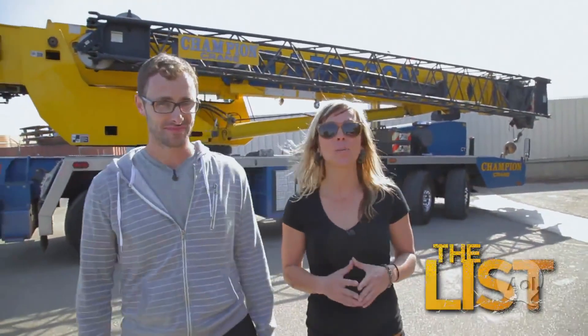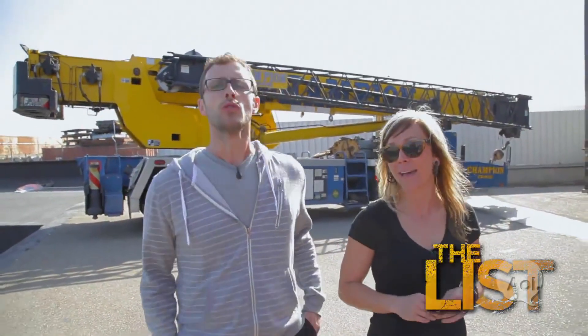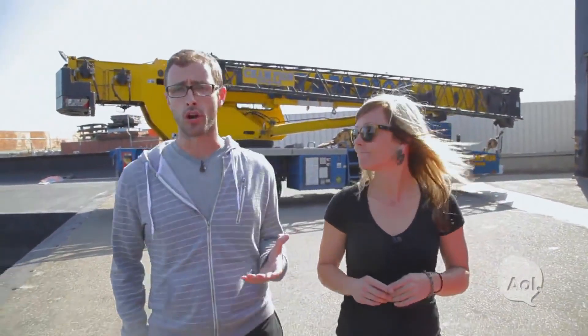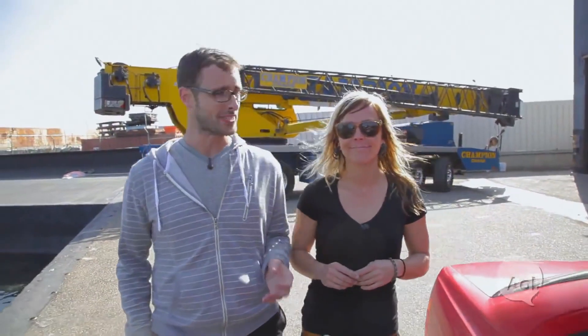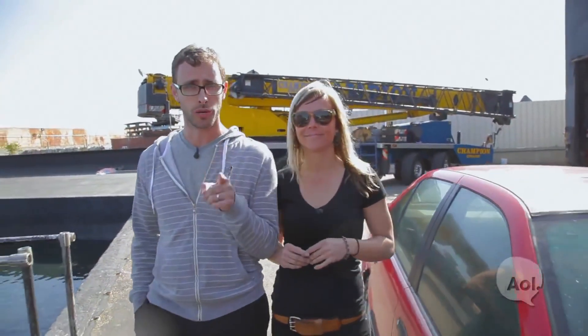Hi everybody, welcome to The List. I'm Patrick McIntyre. And I'm Jessie Combs. Today, we're going to do something a little different than the items that we've checked off the list in the past. Normally, we would show you something that every car enthusiast should do before they die, but today we're going to do something that we hope you never have to do, but if you do, you want to succeed at it.